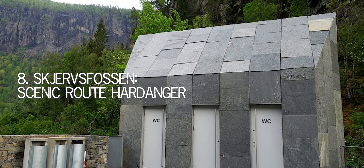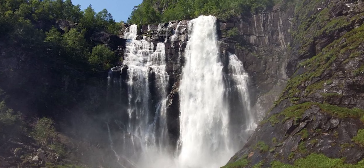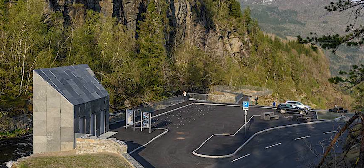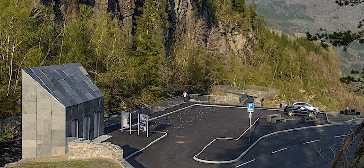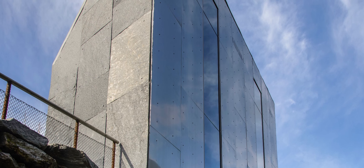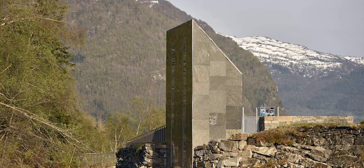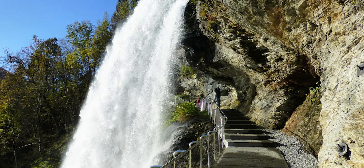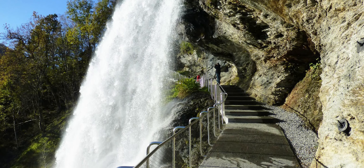Number 8: Skjørgsfassen, Scenic Route Hardanger. The opportunity to develop the waterfall as a tourist destination arose when a new tunnel was built in 2011 to divert heavy traffic away from it. A restroom structure was needed to coexist with the natural wonder while providing a safe space to view the 135-meter falls. Architect Fortinan designed an angular, transparent structure with floor-to-ceiling windows covered in native stone. The structure on Scenic Route Hardanger became the 2016 World Architecture New Small Spaces Award winner.